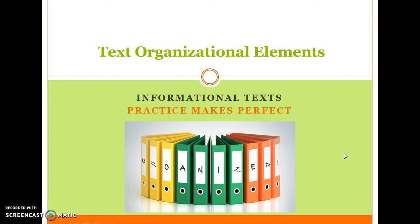Text Organizational Elements: Informational Text. Because practice makes perfect.